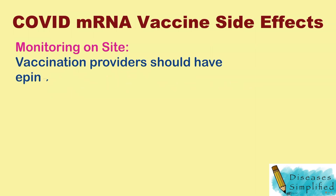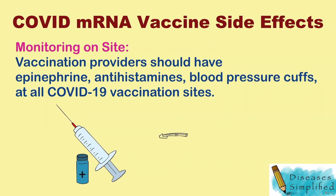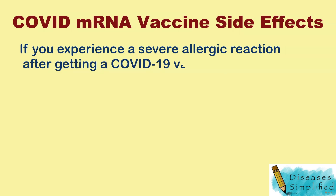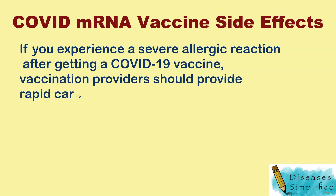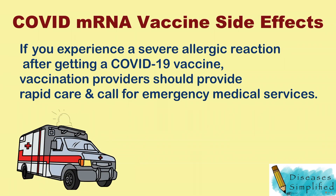Vaccination providers should have appropriate epinephrine, antihistamines, and blood pressure cuffs at all COVID-19 vaccination sites. If you experience a severe allergic reaction after getting a COVID-19 vaccine, vaccination providers should provide rapid care and call for emergency medical services.